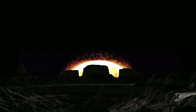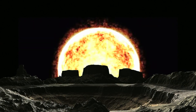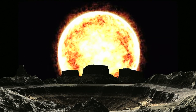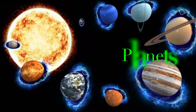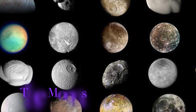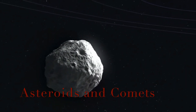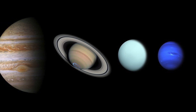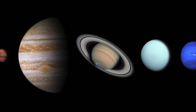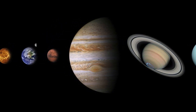Our solar system consists of our star the Sun and everything bound by its gravity — the planets, the moons, asteroids and comets. In this video we will be featuring each of the planets that orbit our Sun by briefly introducing them to you.